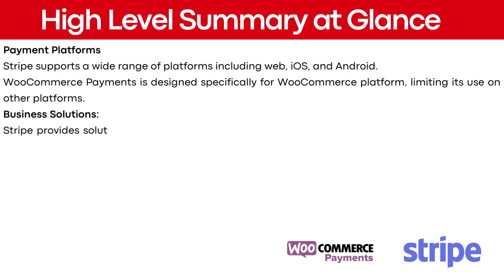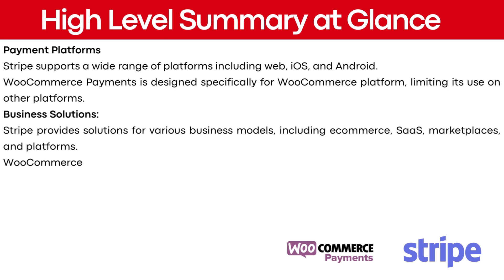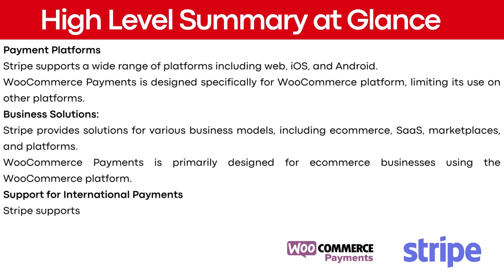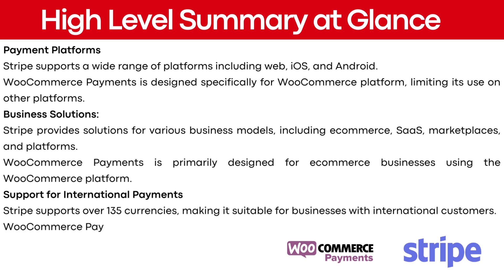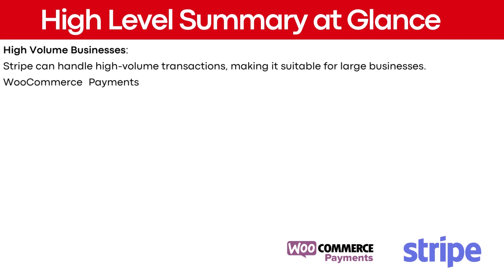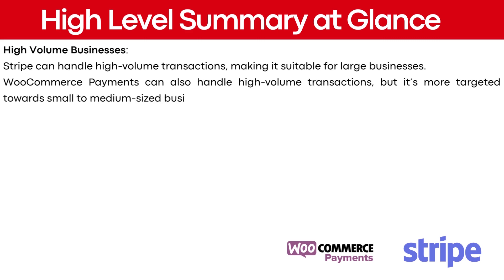Stripe provides solutions for various business models, including e-commerce, SaaS, marketplaces, and platforms. WooCommerce payments is primarily designed for e-commerce businesses using the WooCommerce platform. For international payments, Stripe supports over 135 currencies, making it suitable for businesses with international customers. WooCommerce payments supports multiple currencies, but not as many as Stripe. Stripe can handle high-volume transactions for large businesses, while WooCommerce payments is more targeted towards small to medium-sized businesses.